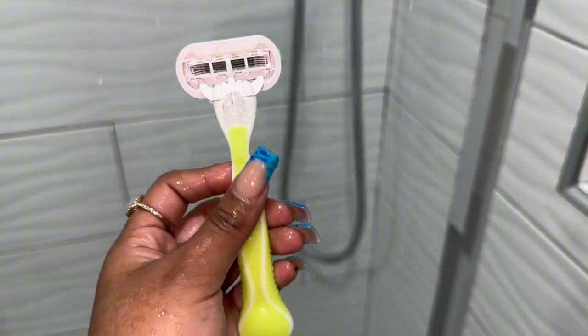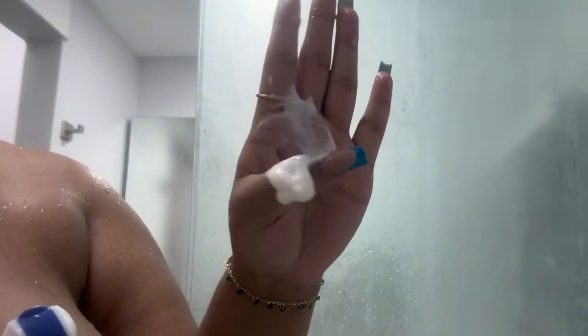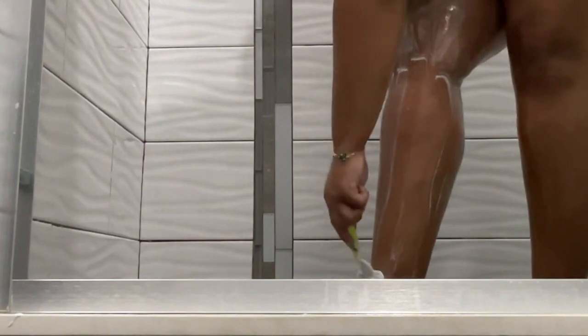I'm gonna go in with this Venus razor which has five blades, and I'm going to use the Dove body wash as my shaving cream, just because it's already super creamy and moisturizing. I put it on my armpits, legs, wherever I'm about to shave. If you're not comfortable with that, you can use any shaving cream of your choice. I usually use the three-blade Venus razor, but this five-blade one was really nice too — it got really close and felt like a closer shave.